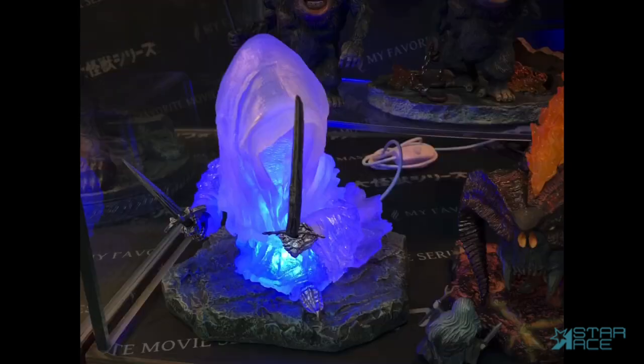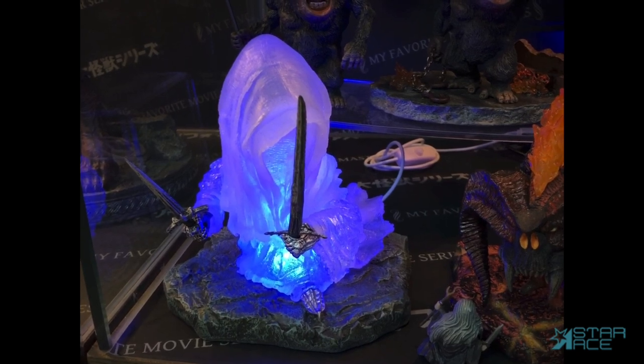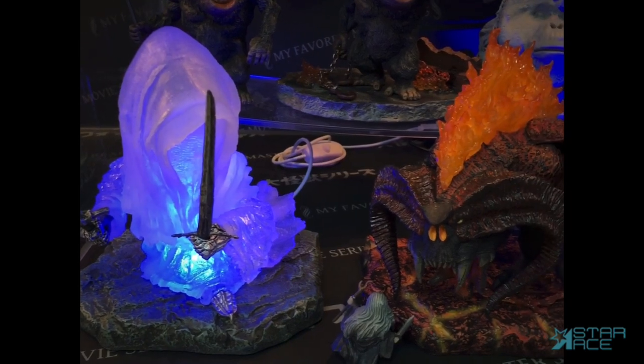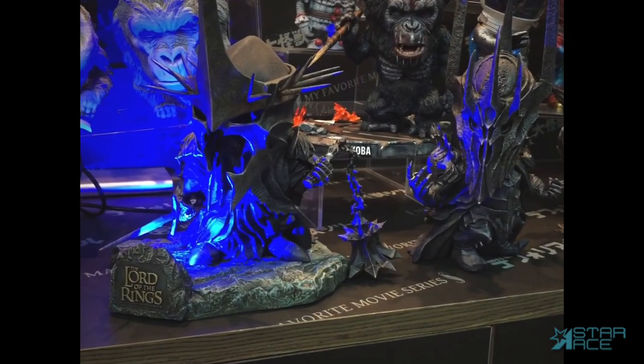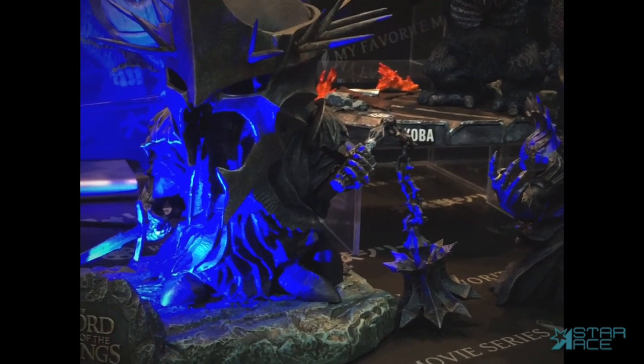From Lord of the Rings, coming soon is a variant on our popular Defo Real Nazgul — this translucent figure lights up with an eerie blue glow. An alternate light-up Balrog figure is now on pre-order, and soon we will release the light-up Witch King of Angmar as seen in his final battle on the fields of Pelennor in Return of the King.